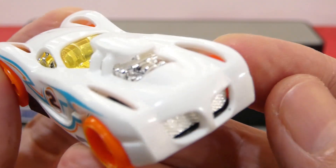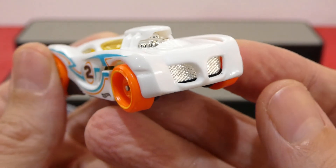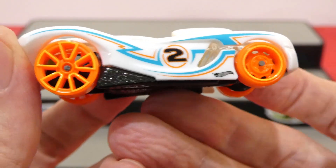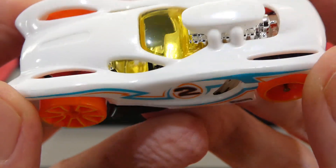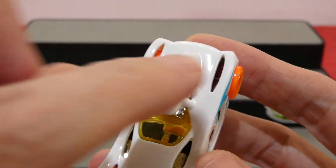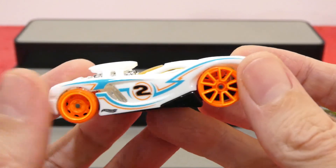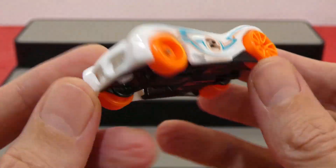White body, chrome engine, chrome grille in the front. On the side we have some blue and orange striping, number two, a little Hot Wheels logo, a black section, a yellow window, and right-hand drive with a chrome interior. It also has a little bit of aerodynamics going on. Around the back we get exhaust pipes and a section where the brake lights would be. Nice big wheels on the back, and the same tampo on the opposite side.